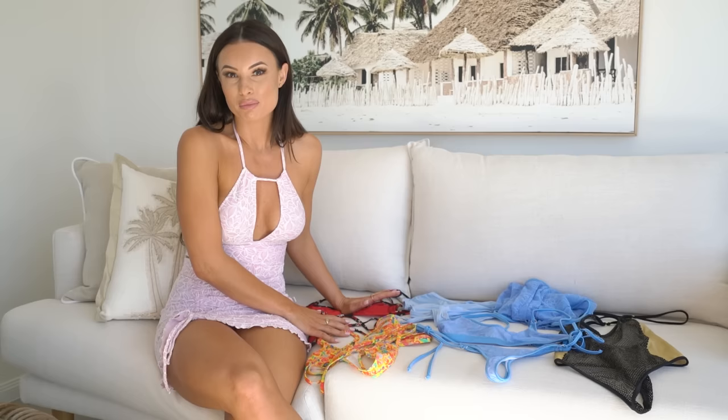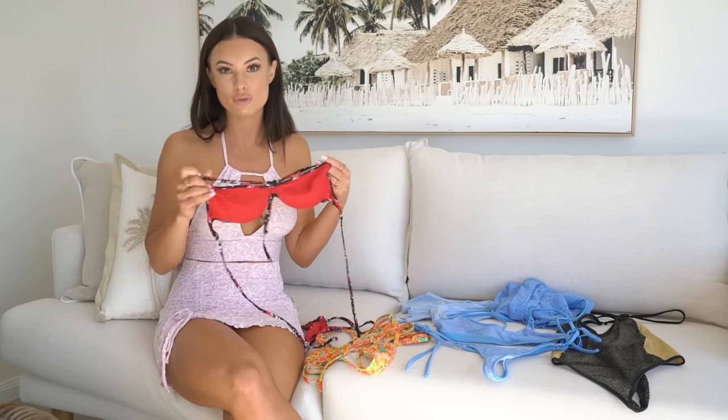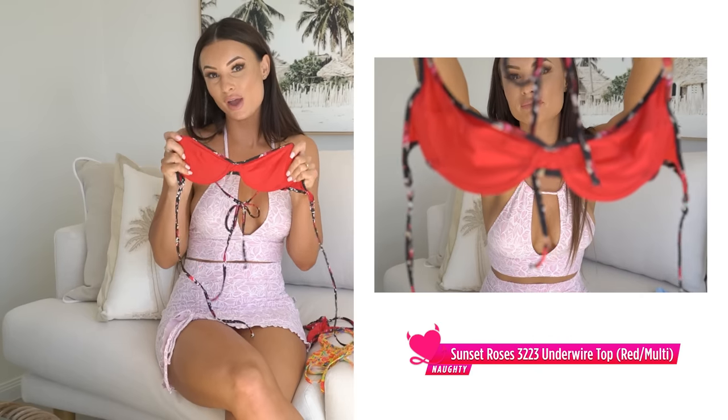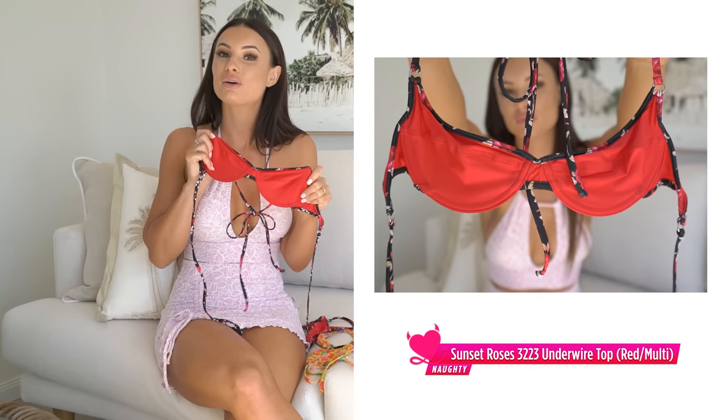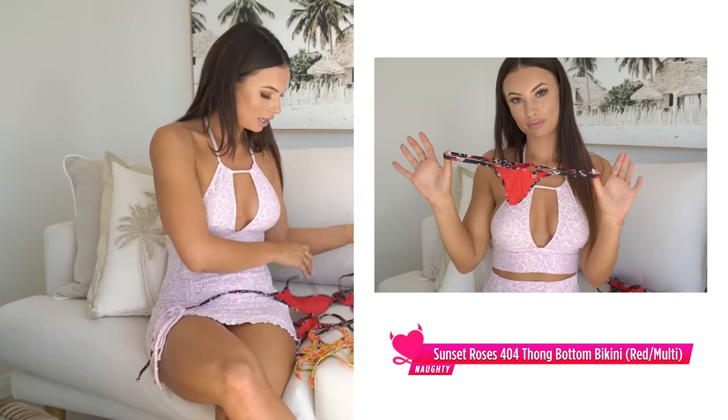Hey everybody, I'm Heather and welcome back to the Wicked Weasel YouTube channel. I'm so excited today — I am going to do a bikini haul for you all with a little surprise. I'm going to try them all on and show you them dry, and then I'm going to jump in the pool and show you what they look like wet, because just like this beautiful Sunset Roses bikini, they go a bit more sheer in the water.